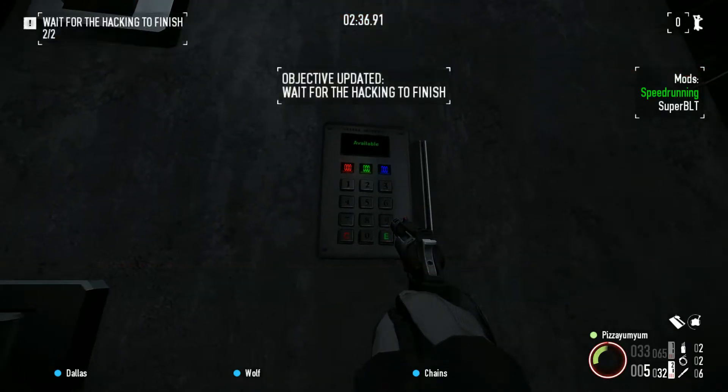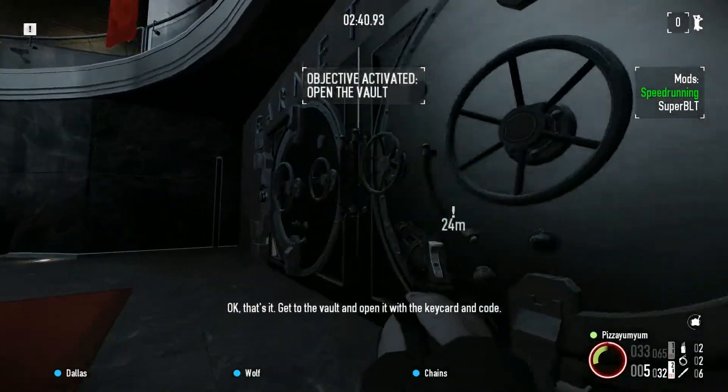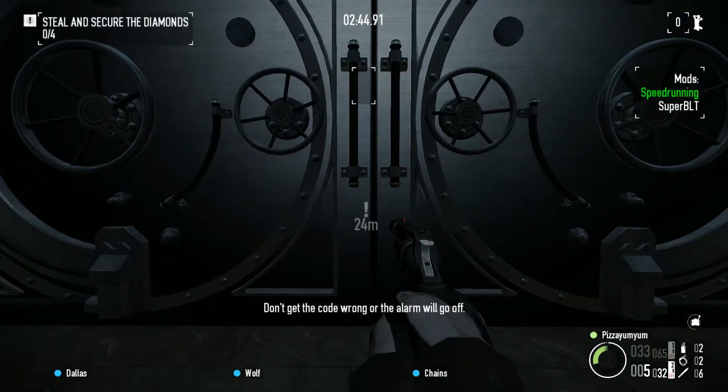First router has been hacked. Alright, system has been hacked. Get to the vault and open it for the keycard and code. Don't get the wrong code or the alarm will go off.